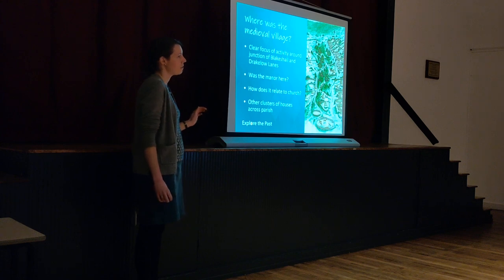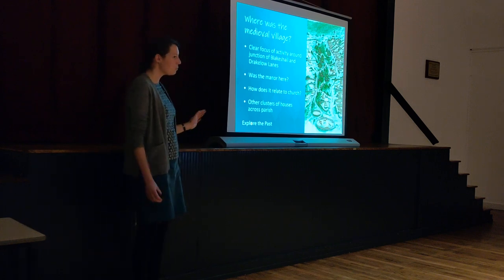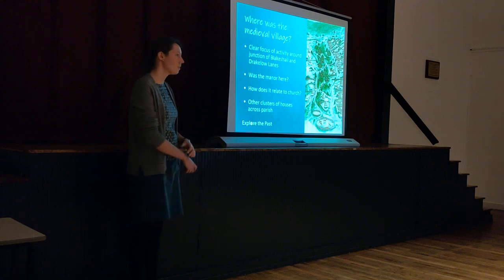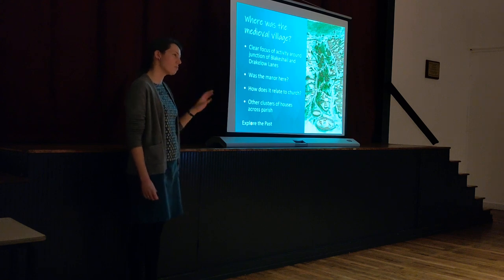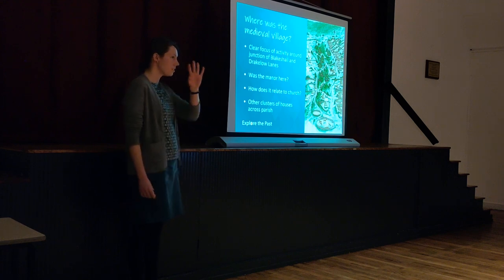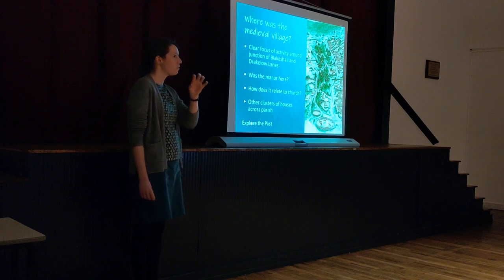We wanted to answer some questions by doing the big dig. The first one was: where was the medieval village? From the pictures we've just looked at, we can certainly definitively say there was a cluster of medieval settlements up on the brow of the hill going up Blakeslee Lane. There were probably some quite important, certainly very substantial buildings up there too, which may help in answering where the medieval manor was — it may well have been up there. What we see from Wolverley Court is that it wasn't the only area where people were living. Across the parish of Wolverley there was probably a scatter of small settlements. The cluster by Draco Lane corner may well have been a bigger area of settlement, but perhaps not the only one.